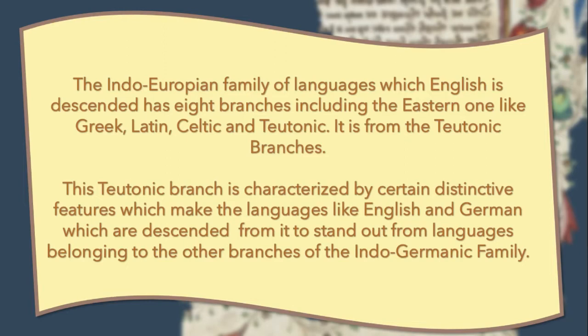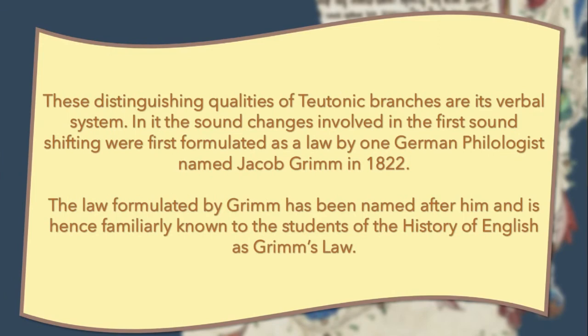The Indo-European family of languages, from which English is descended, has eight branches including the Eastern ones like Greek, Latin, Celtic, and Teutonic. It is from the Teutonic branch that the Teutonic branch is characterized by certain distinctive features which make the languages like English and German, which are descended from it, stand out from languages belonging to the other branches of the Indo-Germanic family.